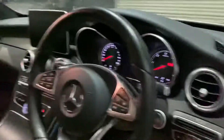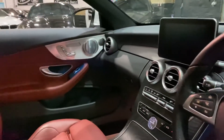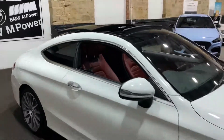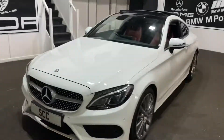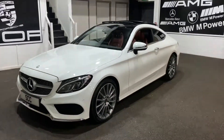Also included are sat nav, Bluetooth, DAB, reverse camera, front and rear parking sensors, LED daytime running lights, and LED headlights as well. If you have any questions about the car or wish to come and see it in person, please feel free to give us a call.